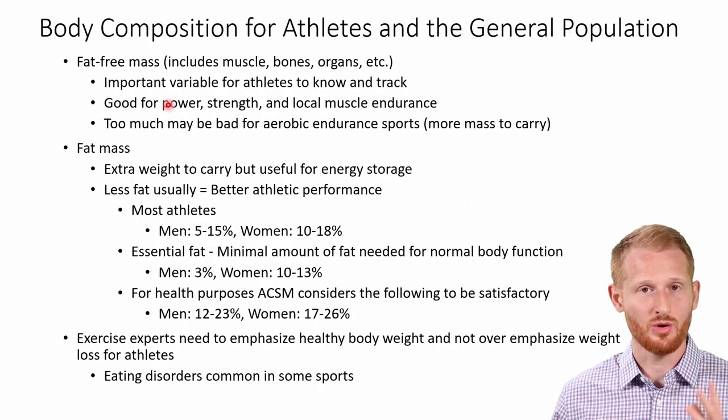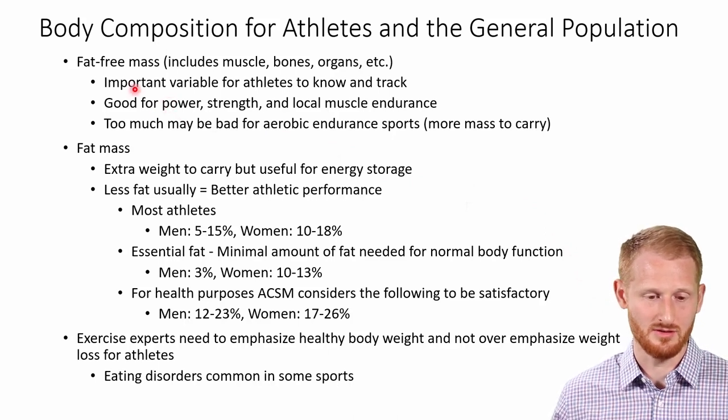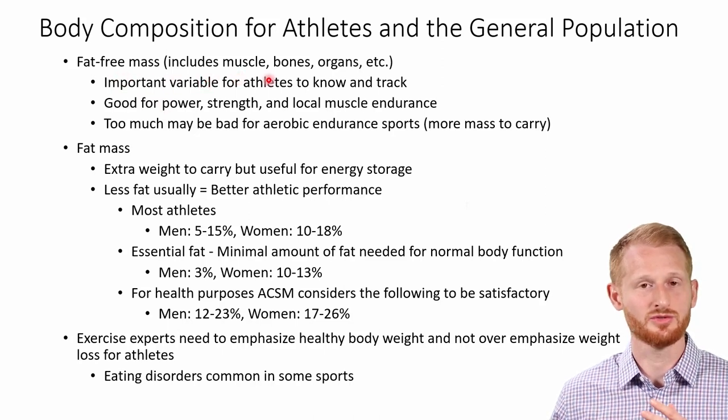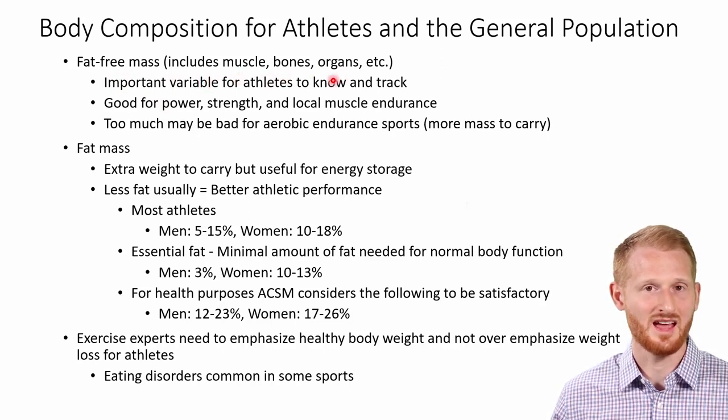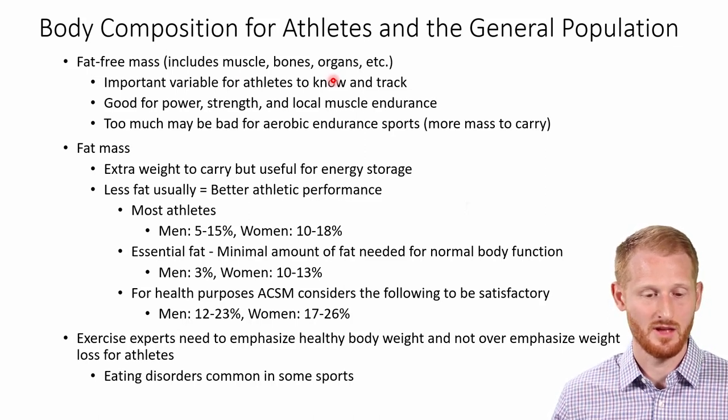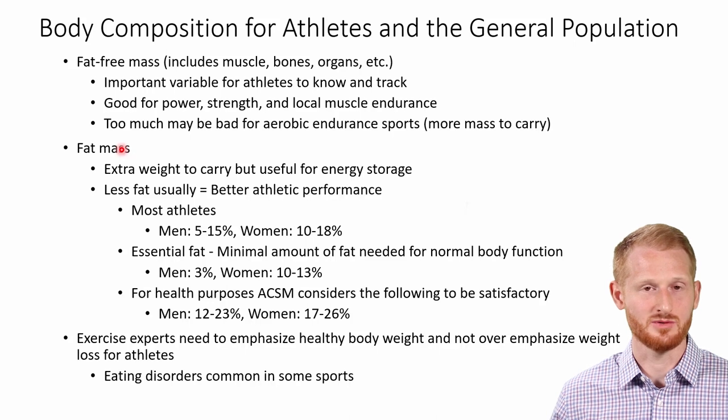In this video, we're going to be doing a very basic overview of body fat percentage. We need to know a little bit about body composition — body fat percentage is one part of that. We have fat-free mass, which would include the muscles, the bones, the organs, and everything that is not fat in the person. And then we have fat mass, which would be the fat.